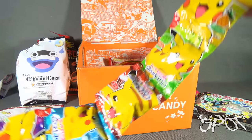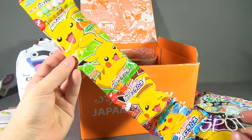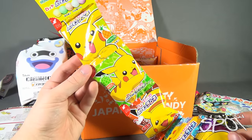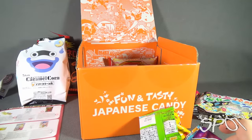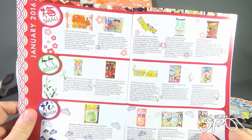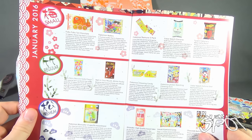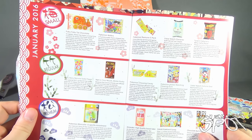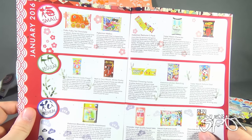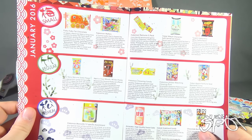Moving along, we have something from Pokemon - more importantly, from Pikachu. It looks like several different flavors of candy. It's the Pokemon Ramune five-pack. From the hit anime and game franchise Pokemon, these tasty snacks come in various shapes and tastes: pineapple, cola, soda, grape, and five types of melon flavors. There are even a few hidden monsters including Pikachu in the package - how many can you find and catch?